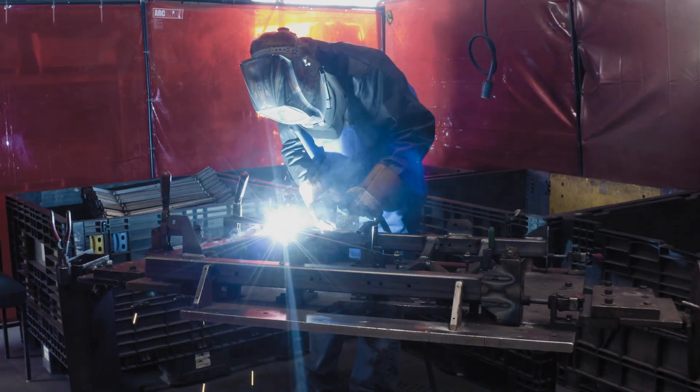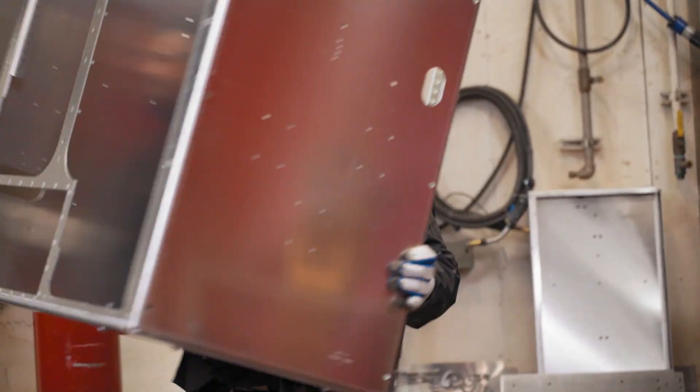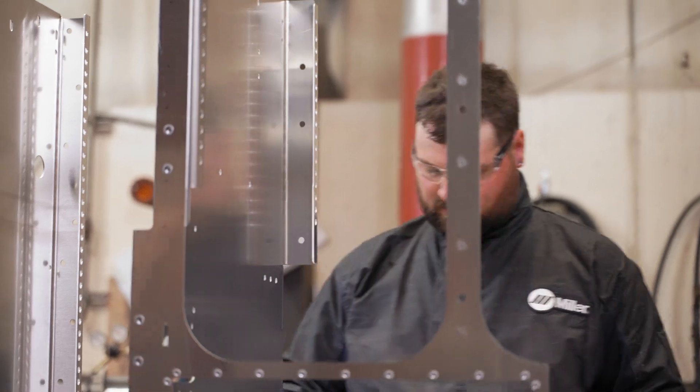We do a lot of aluminum for the military, a lot of ag work, power generation. The reason our customers come to us is they've come to know our quality. We give them a commitment of a timeline and we do our darndest to hit it.